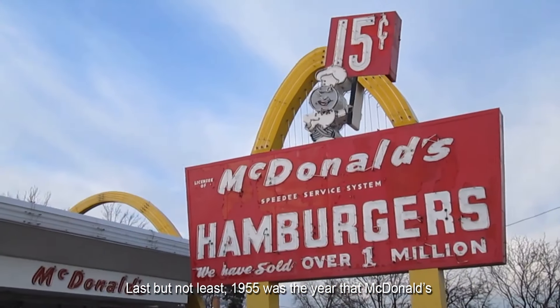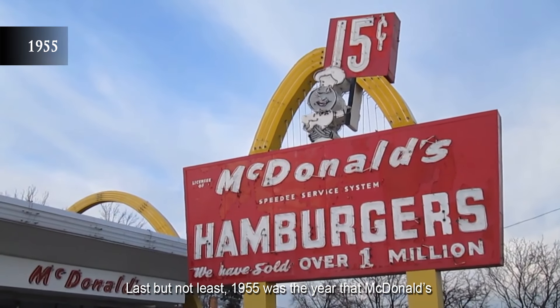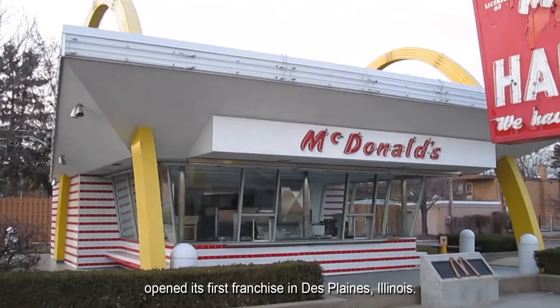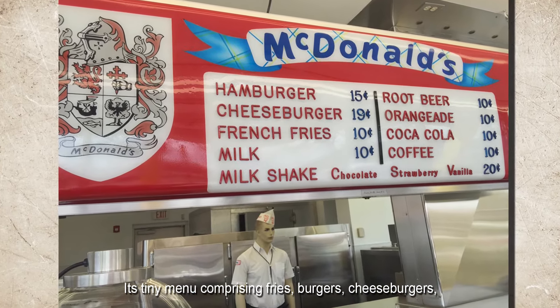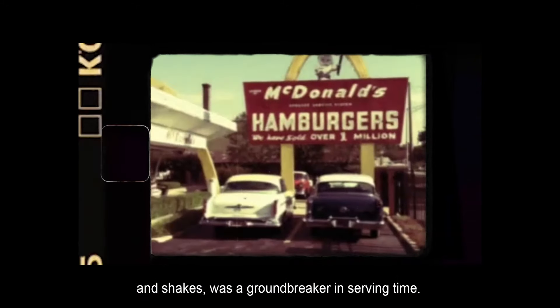Last but not least, 1955 was the year that McDonald's opened its first franchise in Des Plaines, Illinois. Its tiny menu comprising fries, burgers, cheeseburgers, and shakes was a groundbreaker in serving time. Its legacy is familiar to all of us, even though the quality of the food is a little bit more questionable these days.